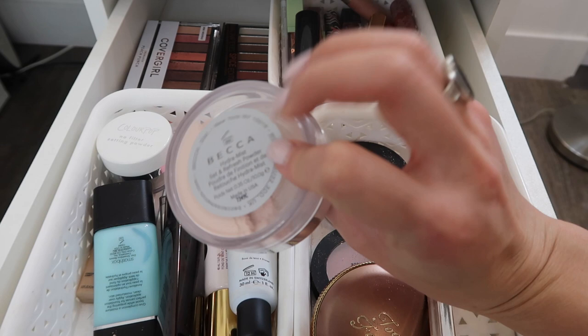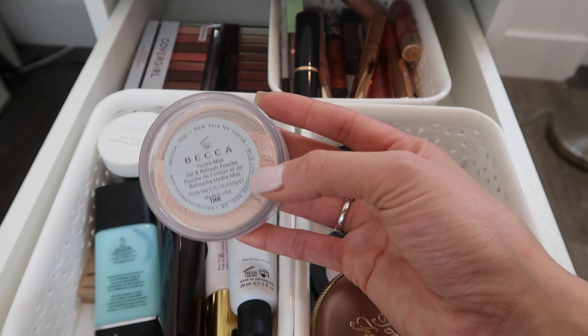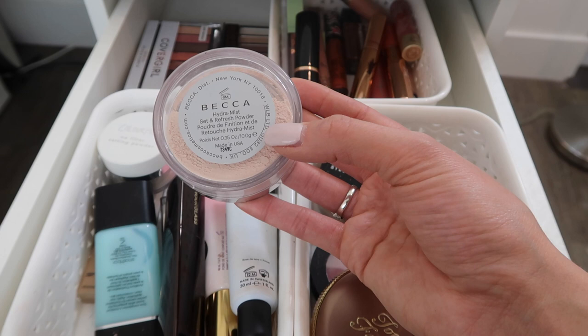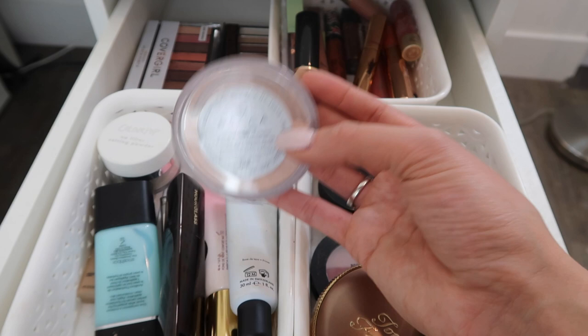The Becca powder - I just can't get myself to use this. I feel like I bought it because it was gimmicky. This is their Hydramist powder and it feels wet when you apply it on skin, which I don't mind, but it has a pink tone and on me it ends up drying really pink. I have a really warm complexion so it looks more obvious on me compared to if you had a neutral or cool tone complexion. The powder is fine but that pink undertone I'm not a big fan of.